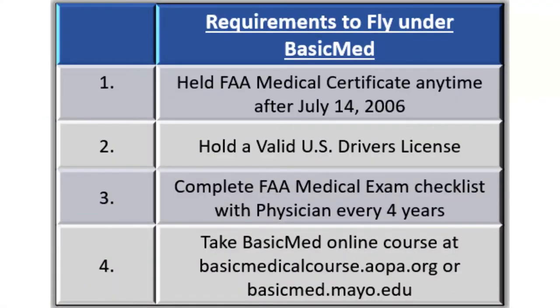To fly under basic med, a pilot must have held an FAA medical certificate any time after July 14, 2006. The pilot must hold a valid U.S. driver's license and complete an FAA medical exam checklist with a licensed physician every four years. Pilots flying under basic med must also complete a basic med online course, which can be completed at basicmedicalcourse.aopa.org or basicmed.mayo.edu.